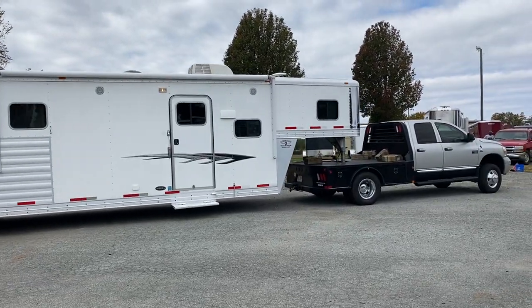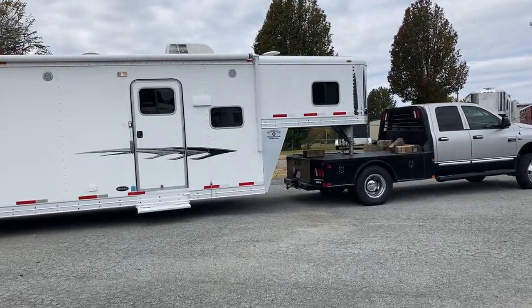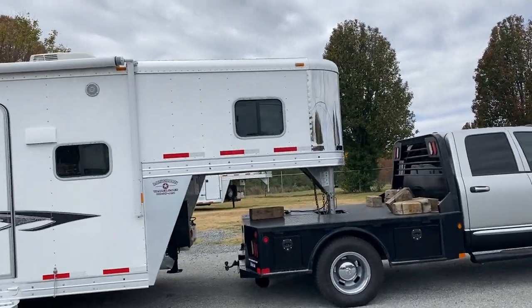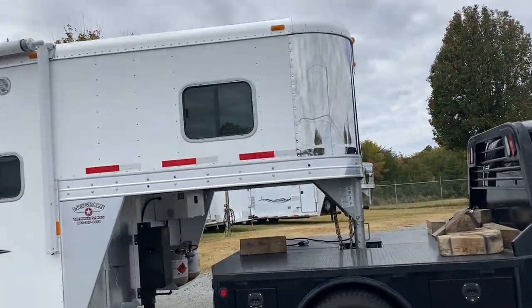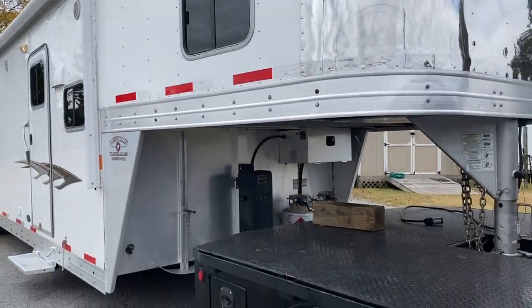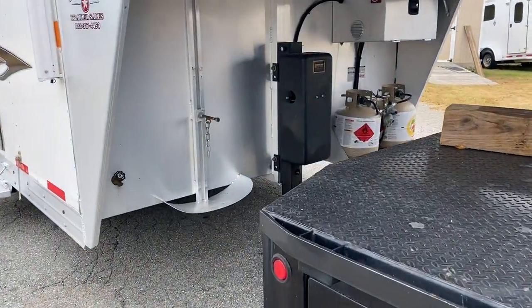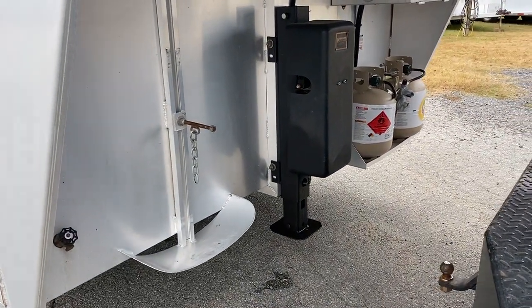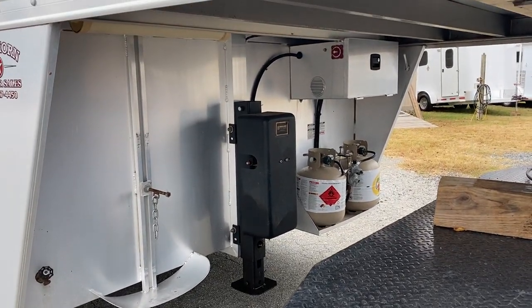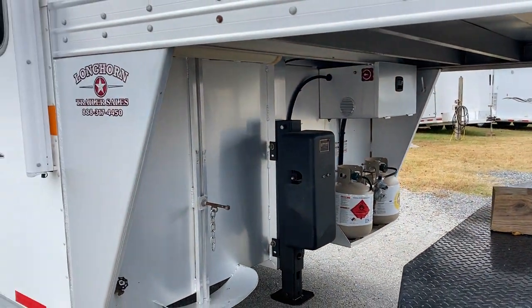I'll point out a couple of things. It's got a power awning. It does have a stainless nose. It does have a hydraulic jack. We are going to put the spare back on — we took it off to put a new spare on, so it will have a brand new spare. Hydraulic jack, two propane tanks, and an aluminum battery box.